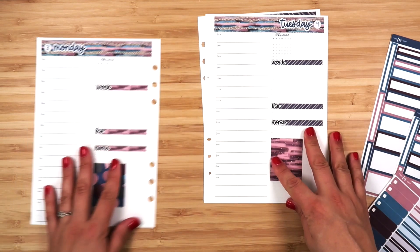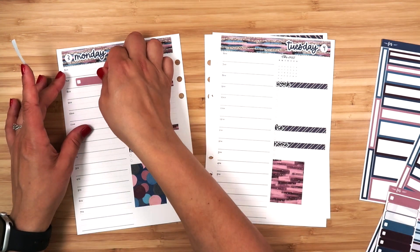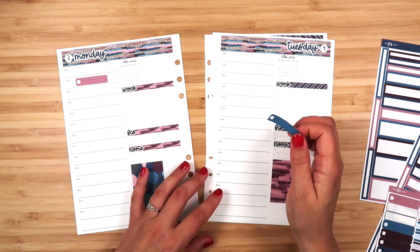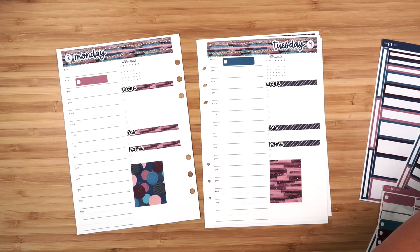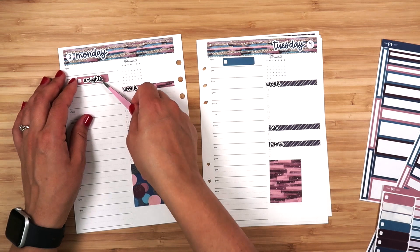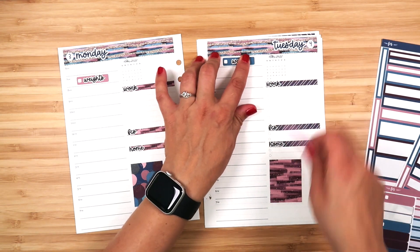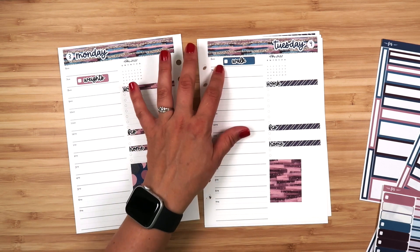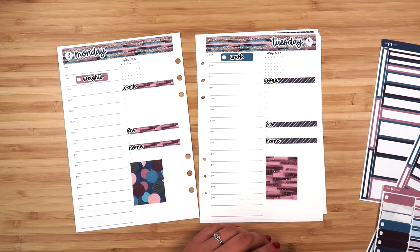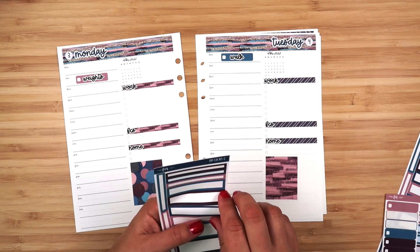I'll start by putting in workouts. On Tuesday I'll go ahead and put it in early and we'll see if I end up changing that. Brian needs to take his car into the shop on Tuesday, so I need to go with him to drop off his car, drive him to work, and then pick him up later in the day. I'll plan to get up early and work out before I take him, but that might happen later depending on how I'm feeling.